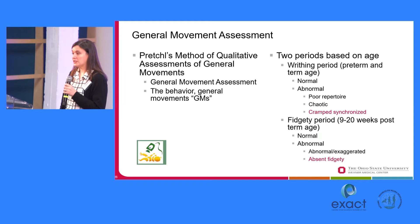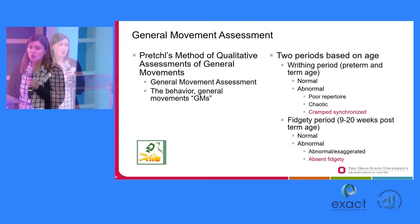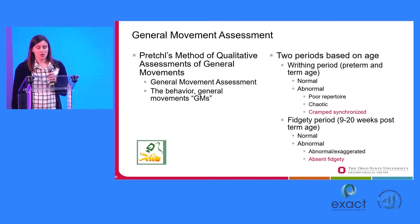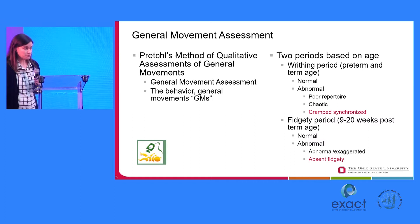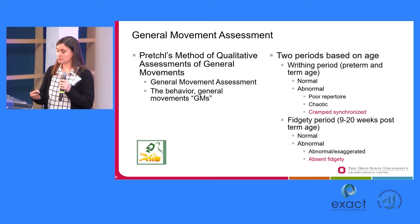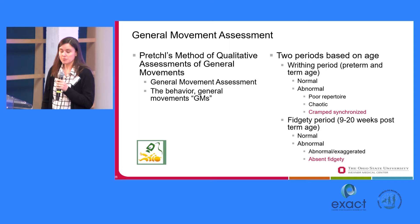There are two periods based on age. There's a writhing period, which is the preterm and term age period. During the writhing period, you can have normal writhing movements or abnormal writhing movements, with categories of poor repertoire, chaotic, and cramped synchronous. Cramped synchronous, in particular, is predictive of cerebral palsy. Then at 9 to 20 weeks post-term age is the fidgety period. Fidgety movements are these small bebopping movements that slightly older infants show when laid in supine. There are categories of normal and abnormal — you can have exaggerated fidgety movements or absent fidgety movements, and absent fidgety movements are also predictive of cerebral palsy.